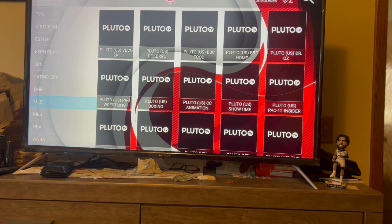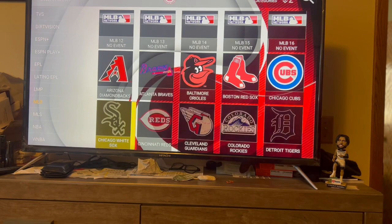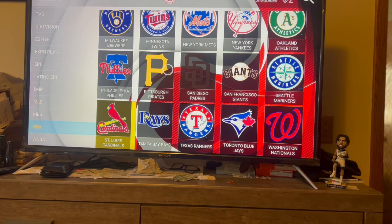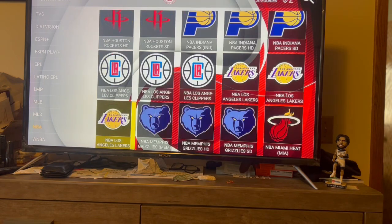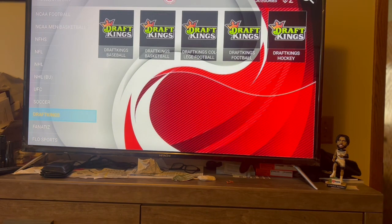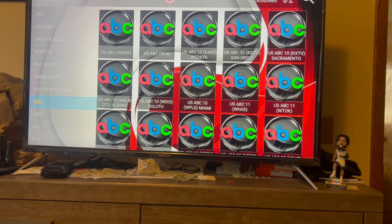For sports they got specific channels - like MLB, so they have all the major league baseball teams and you just go pick your team. If they got a game it'll be on. MLS, NBA - same thing with the NBA, you can go to the sports section or you can just come down here and find your team and click on it. WNBA, NCAA Football, NFL, NHL, UFC, and Draft Kings - these are the betting channels. I don't really bet but these are the betting channels I believe.